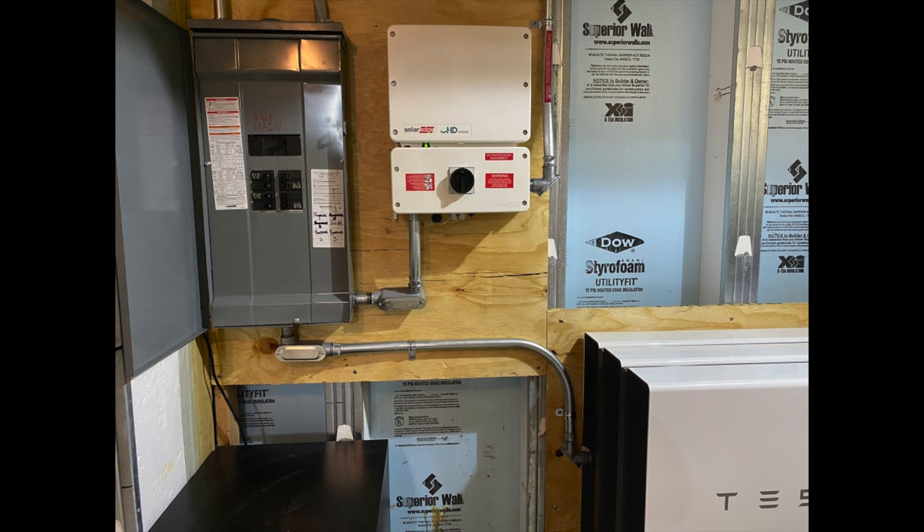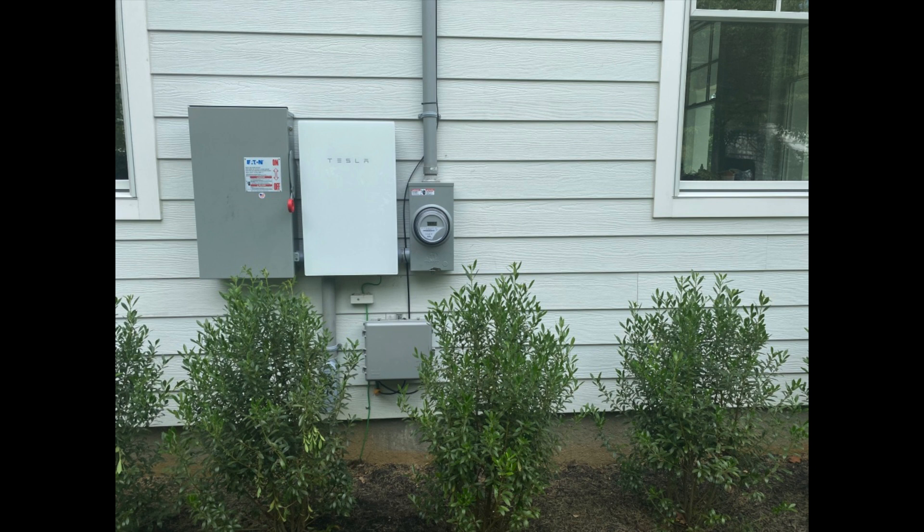On the right is the Solar Edge HD Wave. It works with the micro-inverters to convert the DC current generated by the panels into AC that the home, power walls, and grid can use. It also has the main shutoff for the solar generation. Depending on the size of your system you may need a larger inverter or multiples of these — it really depends on how many panels you have. I have 24 and I believe this can handle a few more, so keep that in mind. The outside of the house is a mix between a really slick system and some of the old gear that hopefully someday they'll replace to make look a little better.